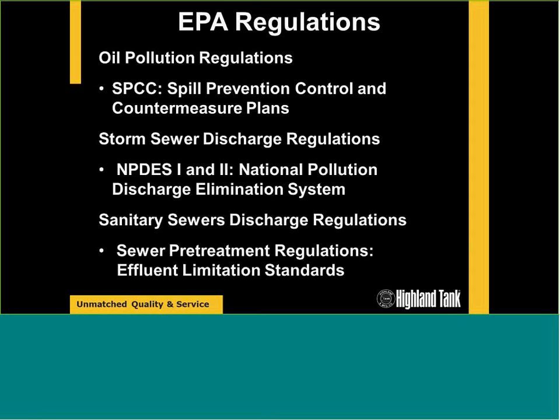The EPA on the federal level has regulations to prevent oil discharges into U.S. waterways. We have oil pollution regulations — the SPCC, or Spill Prevention Control and Countermeasure Plans. These are written plans designed by engineers to prevent oil discharges into the environment. An oil-water separator or interceptor is often used to capture a large oil spill and contain it before it reaches the environment.